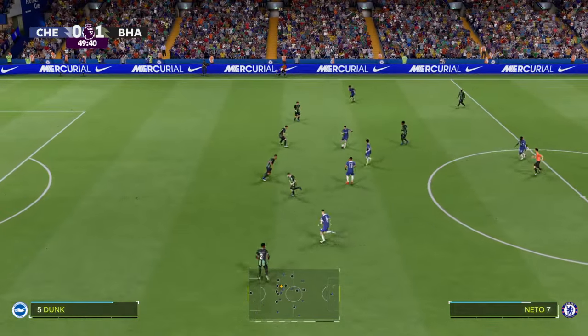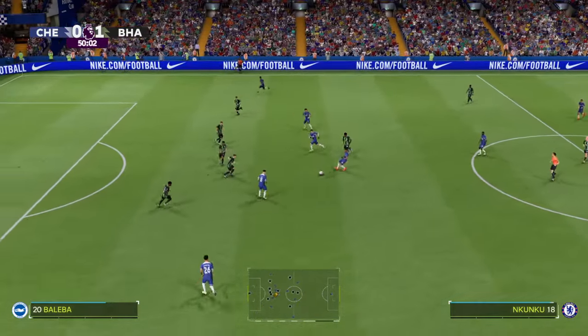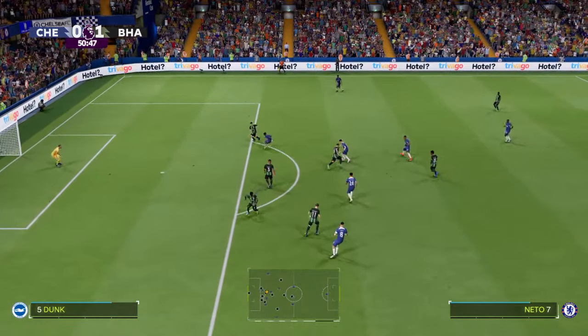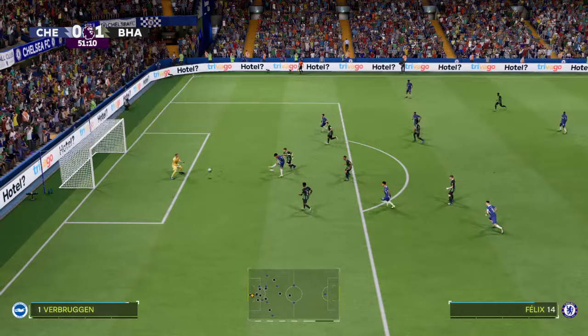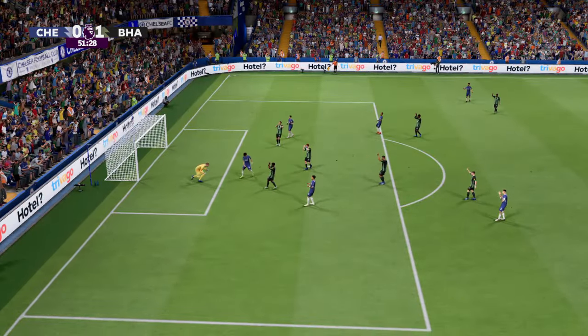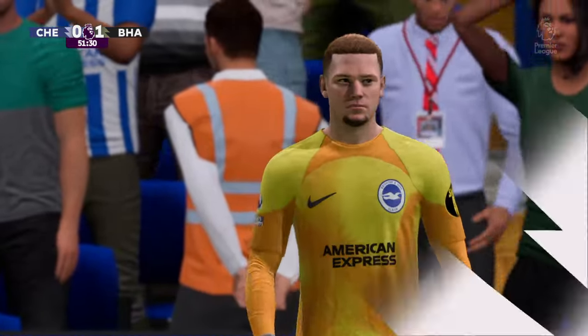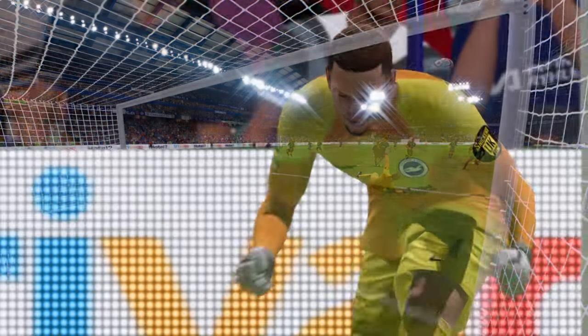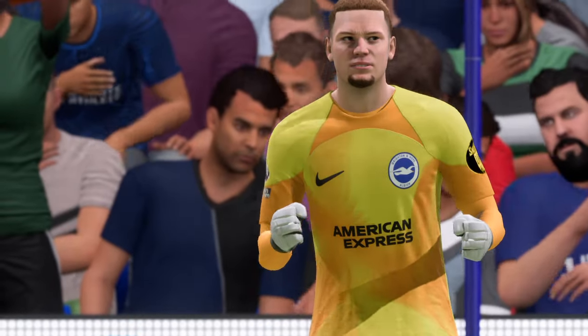Nkunku still behind, but this is looking promising — surely the equaliser? And the goalkeeper does what he's there to do. Well, it's the first real chance they've had in a while, and the crowd are sensing this is a great opportunity. They're really getting behind them.